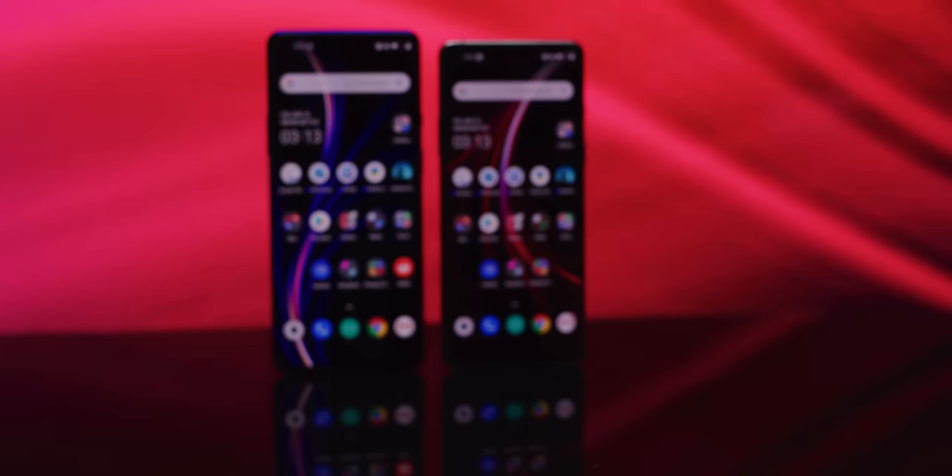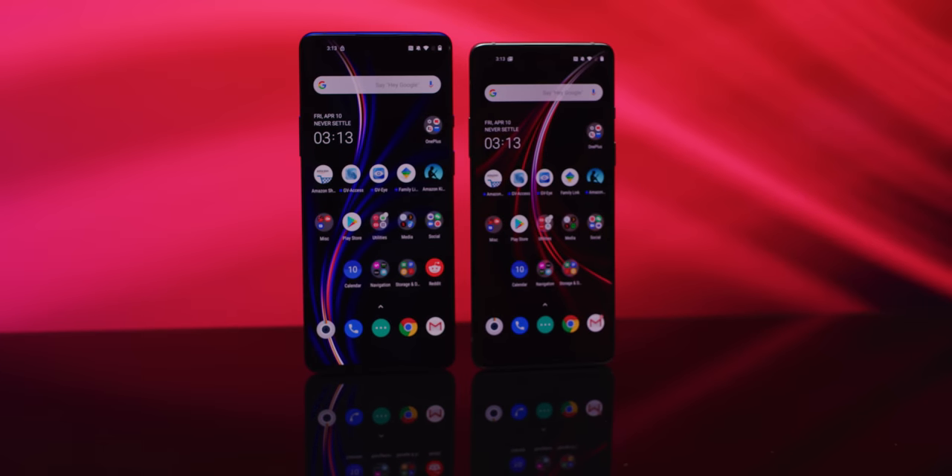The OnePlus 8 Pro and its little brother, the OnePlus 8, are getting dangerously close to making me eat those words.